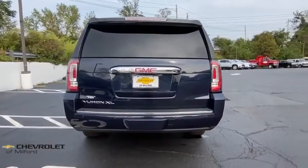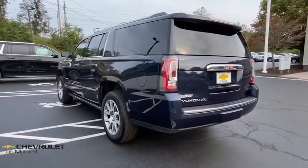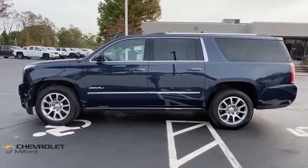Navigation system, traction control, power passenger seat, power liftgate, dual airbags, power steering, auto-dimming rearview mirror, floor mats, four-wheel disc brakes, universal garage door opener, fog lights.